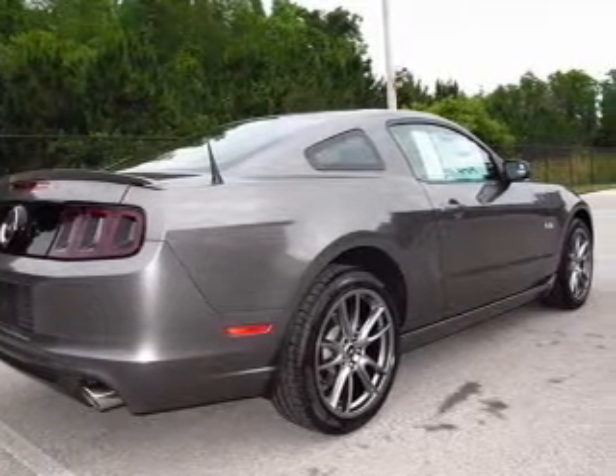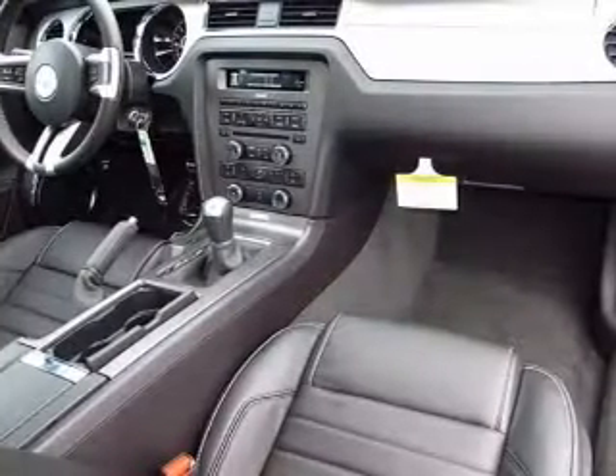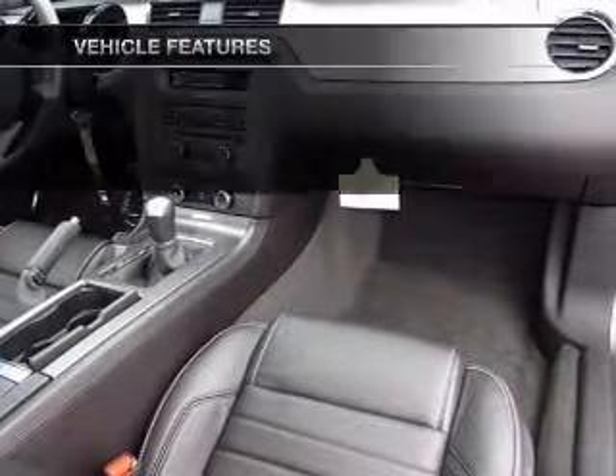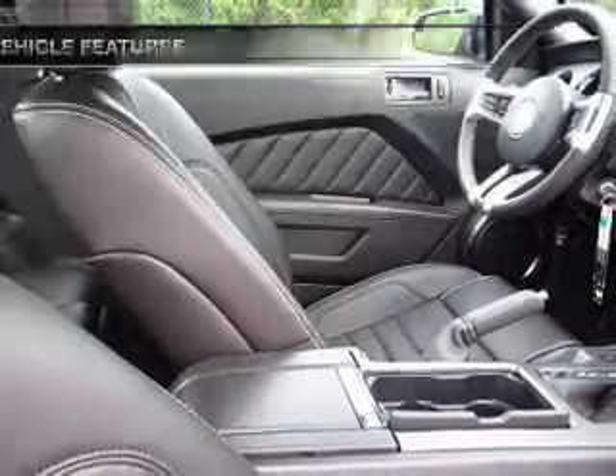Stand out from the crowd with premium wheels. The anti-lock braking system will help deliver you safely to your destination. Tailor the temperature to your preference and your passengers. And with these notable features, you won't want to miss out on the opportunity to own this amazing ride.